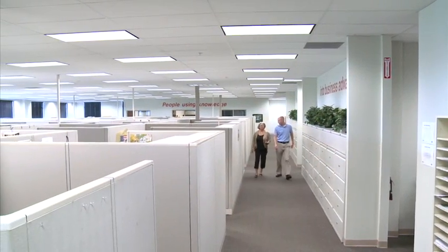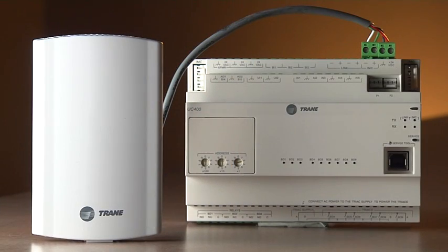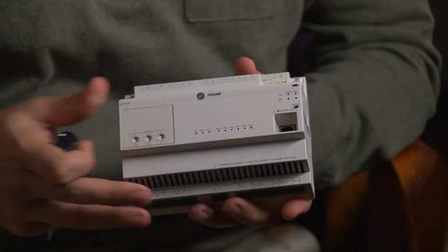It gets into a lot more buildings and has something not only very cool technologically, but a great user experience on top — really a nice blend of offerings for our customers. Trane is the first company to have products certified to the Zigbee Building Automation Certification.